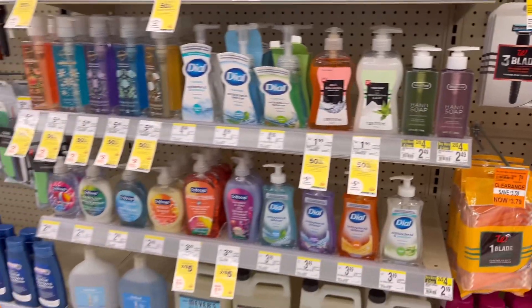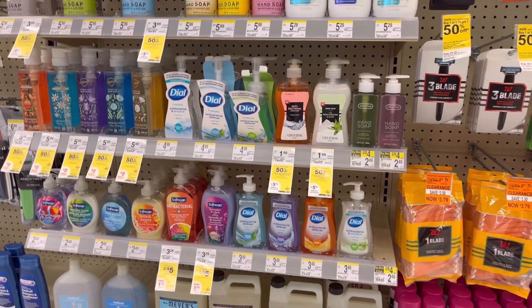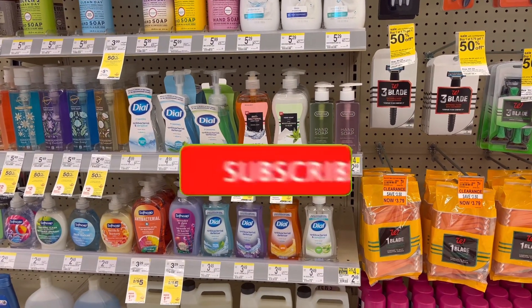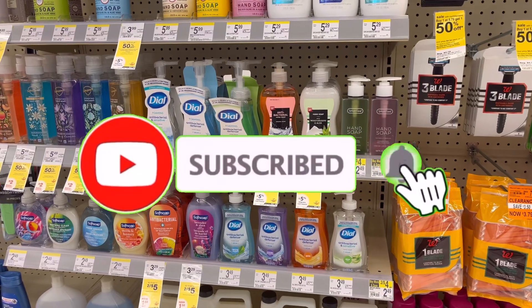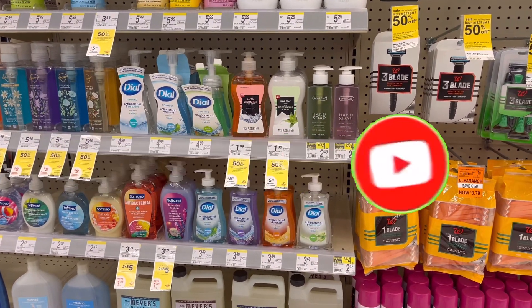Before I start, if you are new to my channel, welcome! If you are a returning subscriber, welcome back and thank you for always tuning in. If you are not subscribed yet, please consider subscribing and don't forget to hit that notification bell below so you'll be notified every time I upload a new video.